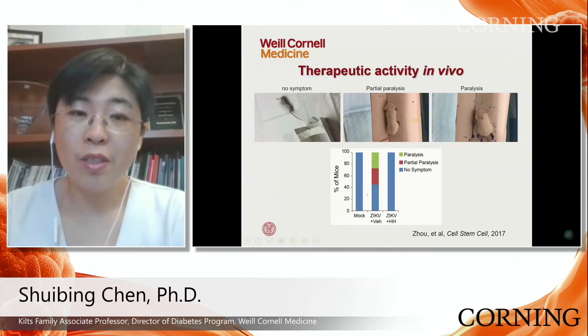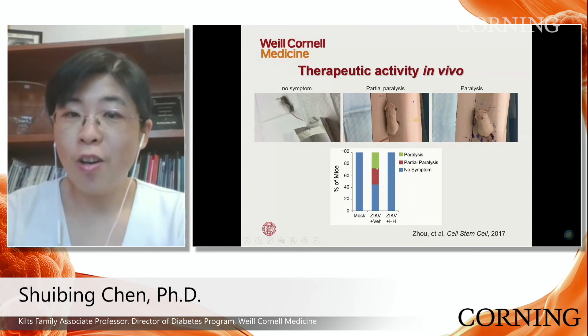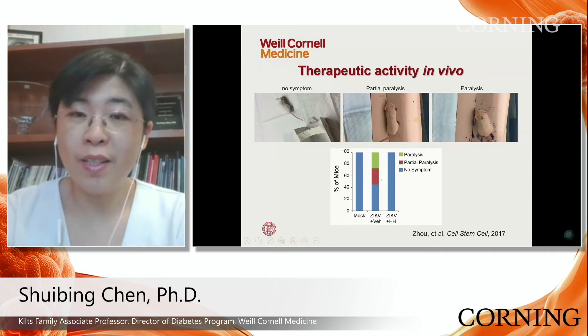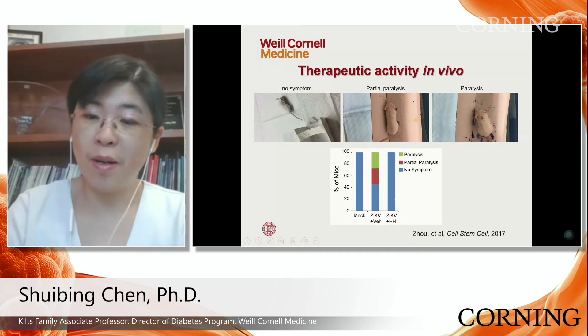In the mock condition, 100% of mice are very healthy. In the Zika-affected condition, a quarter developed partial paralysis and a quarter developed full paralysis. In the HH-treated condition, no animals developed paralysis.